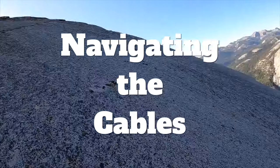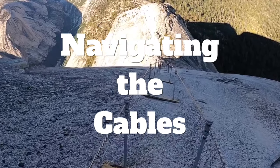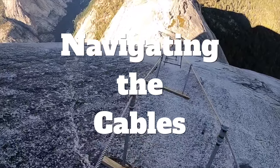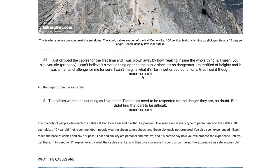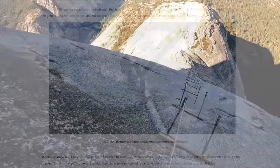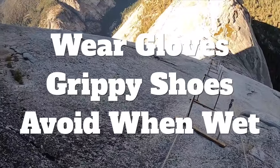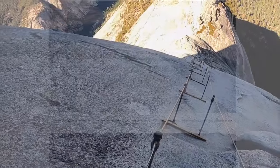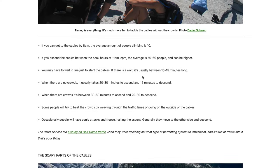I want to quickly mention the cables because it is such a big part of this hike, and people do have a healthy fear of ascending them. I have a very detailed guide to the cables on the accompanying article. In general, the top-line tips are: wear gloves, wear grippy shoes, and if it is wet or threatening to rain at all, you do not want to go up on the cables. Check out the guide for tips on going up, going down, and dealing with any fears you might have.